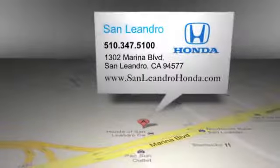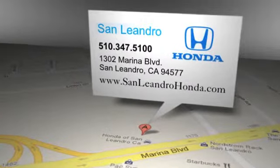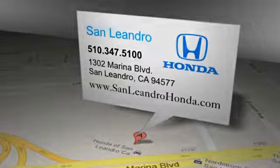San Leandro Honda — lowest prices, largest inventory, best location. San Leandro Honda is located at 1302 Marina Blvd in San Leandro, California.